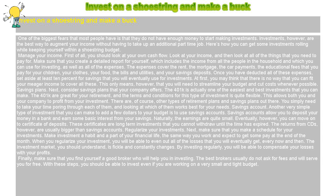Finally, make sure that you find yourself a good broker who will help you in investing. The best brokers usually do not ask for fees and will serve you for free. With these steps, you should be able to invest even if you are working on a very small and tight budget.